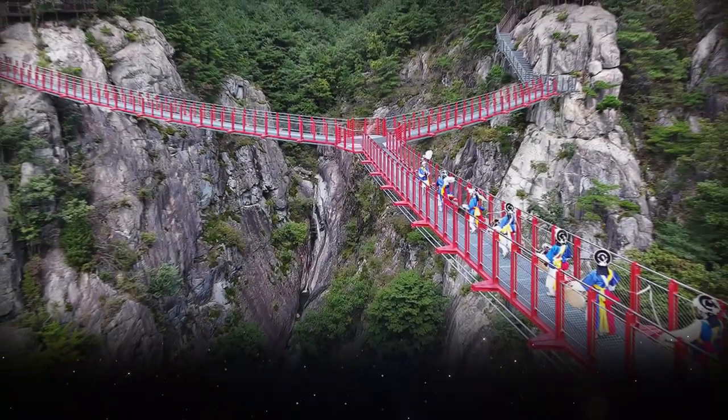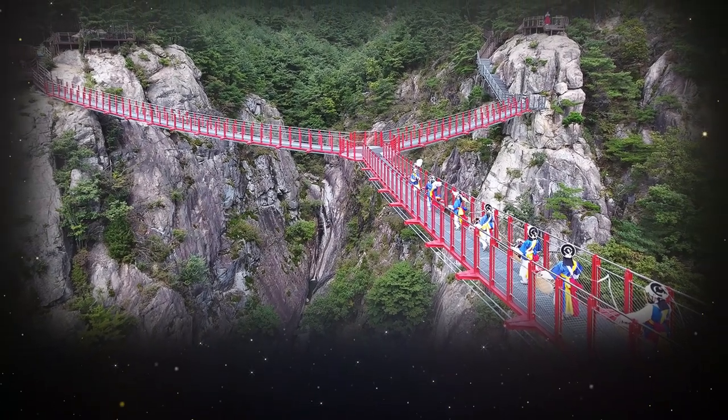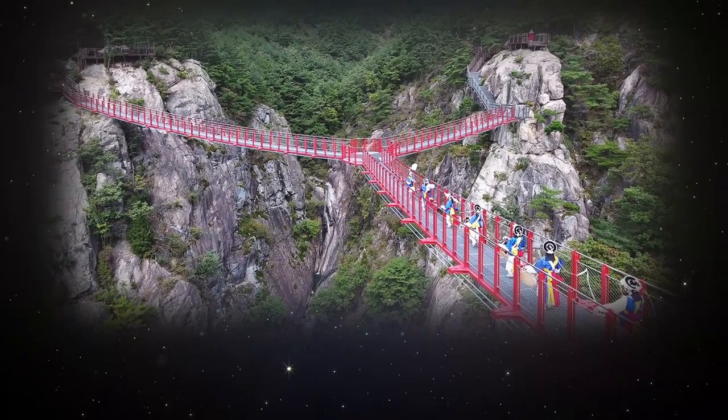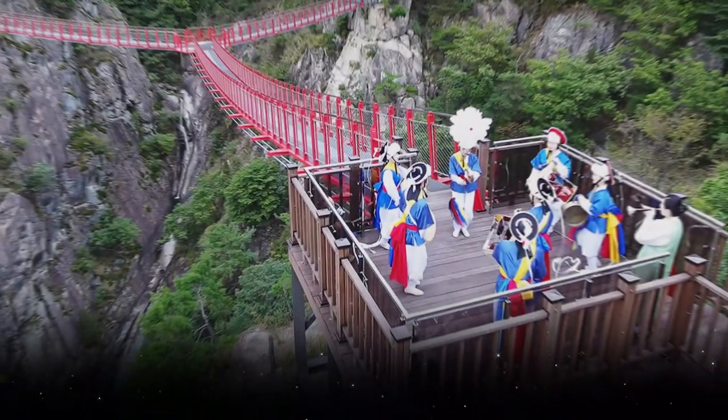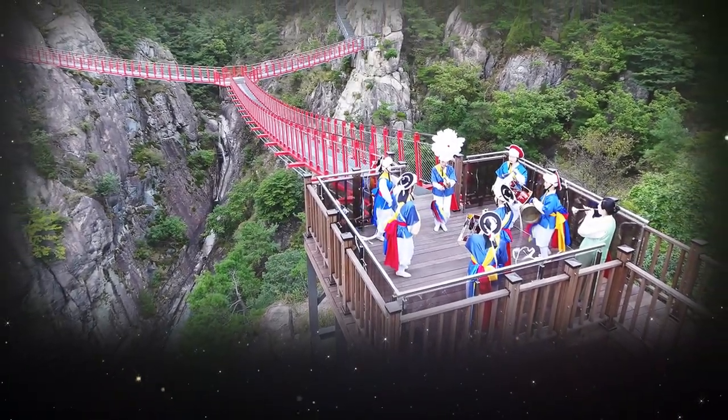Y-Shaped Suspension Bridge by Cablebridge. Situated in mountainous surroundings in Korea, this spectacular bridge opens accessibility to the public, and is most certainly a new destination for hikers and bridge fans alike.